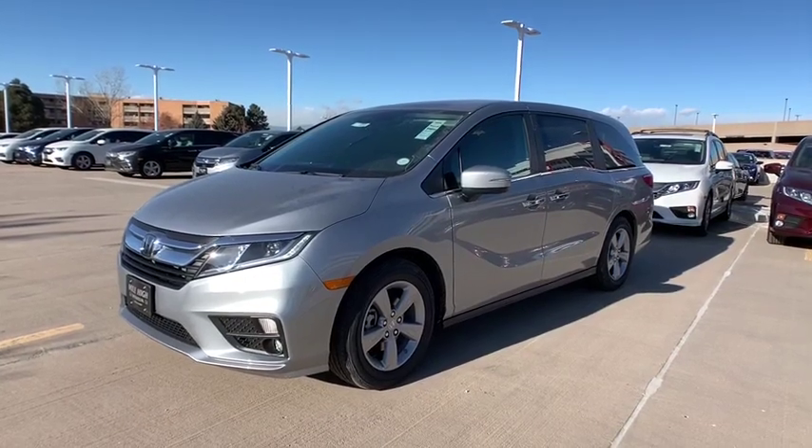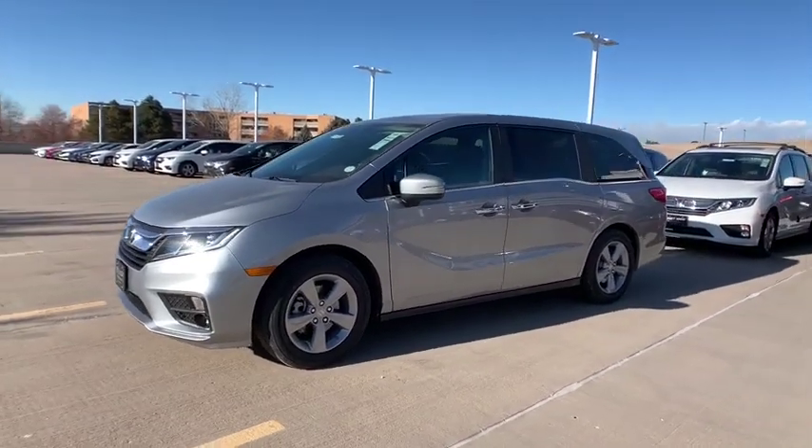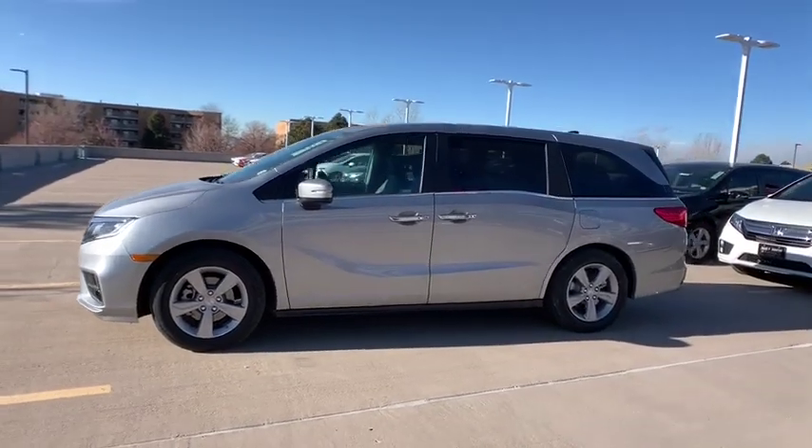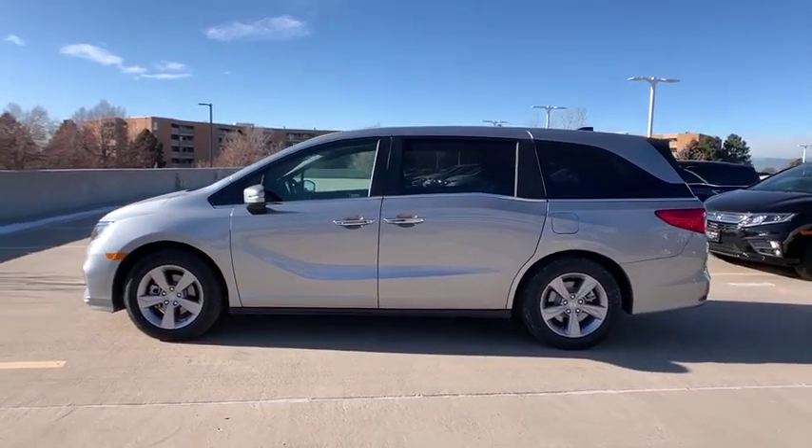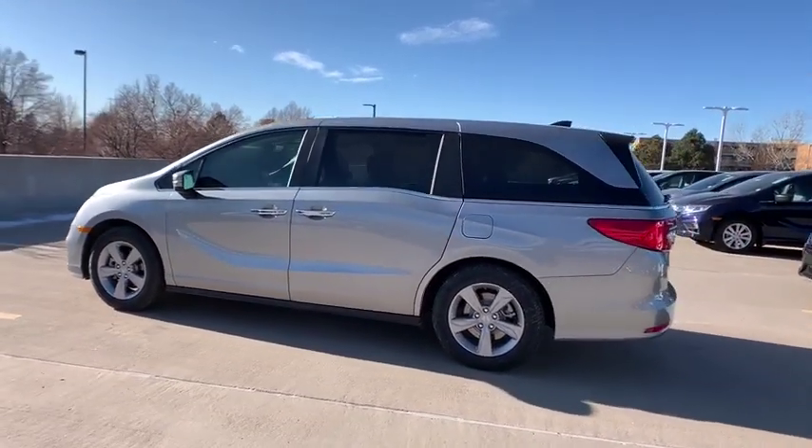Looking for the right vehicle? Check out the 2020 Honda Odyssey. The Honda Odyssey is a showcase of distinguished style, captivating technology, and advanced safety features — a must for all families.